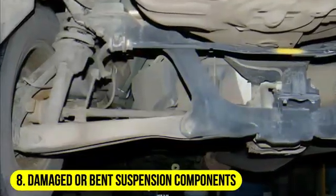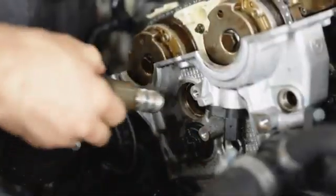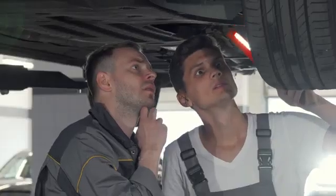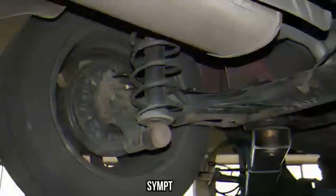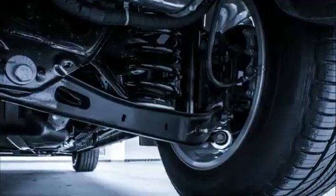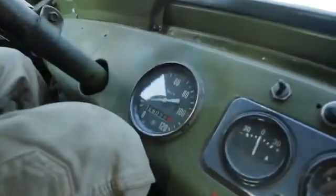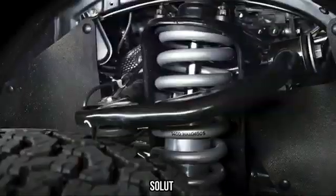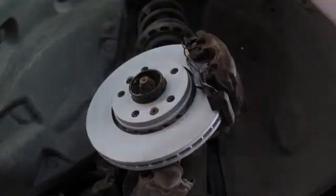8. Damaged or bent suspension components. Accidents, rough road conditions, or off-road driving can lead to damaged or bent suspension components. Even minor damage to components like control arms, struts, or tie rods can result in an unstable ride. Symptoms: visible damage to suspension components, difficulty maintaining proper wheel alignment, and a noticeable loss of control during driving can signal damaged or bent suspension parts. Solution: replace the damaged or bent suspension components with new ones and ensure proper alignment to restore stability.